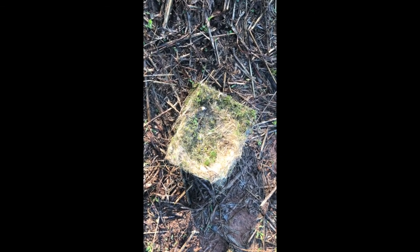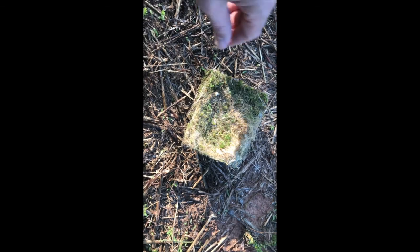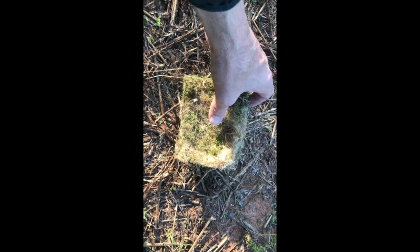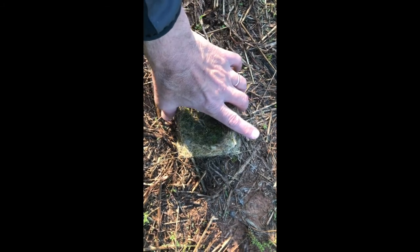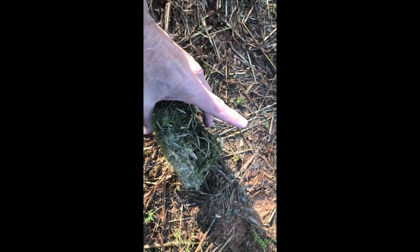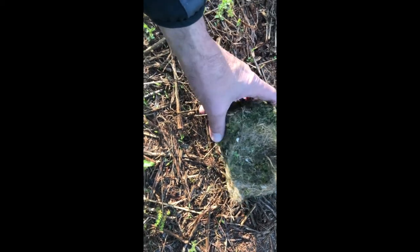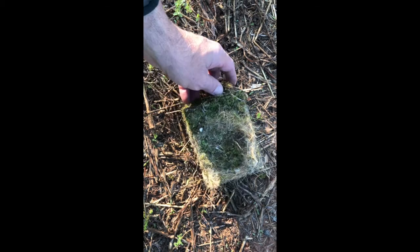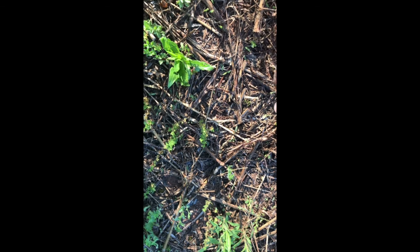Just cleaned out the nest box where the chickadees have fledged — they've been gone a couple of days now. It's time to get this material out of the box in case somebody wants to use it again, but it's also a good opportunity to look at the construction materials chickadees use in their cavity nests. This is basically a rectangle of moss — some bigger plant fibers at the bottom, dried moss, plant fibers, maybe a little bit of hair from my dog.